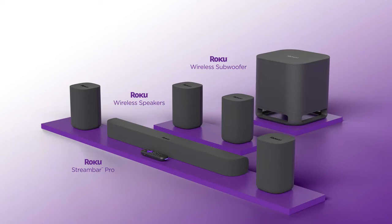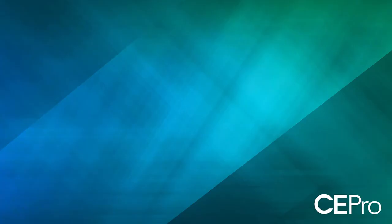Roku offers a complete line of audio products. It's known for its Roku line of sticks, streaming sticks and streaming products, but the company also not long ago came out with a line of loudspeakers that complements its streaming products. In my case, the company sent me the StreamBar Pro soundbar, which is the bigger of their two soundbars, along with two pairs of the Roku wireless speakers and a single Roku wireless subwoofer.